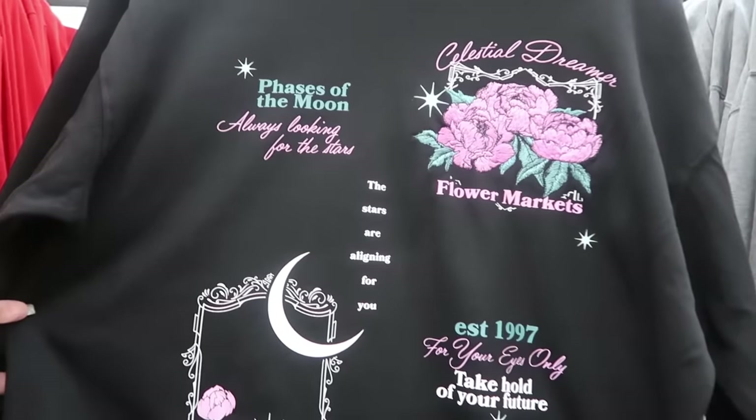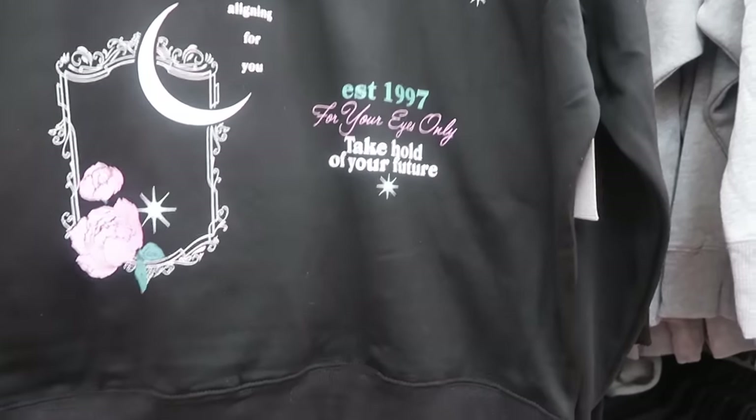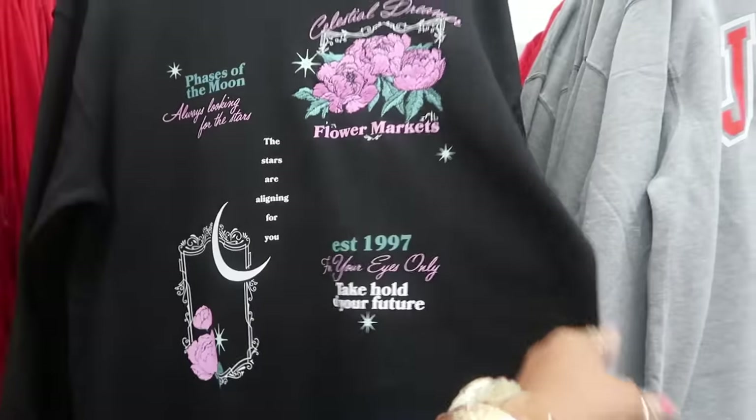Phases of the moon, always looking for the stars. Flower markets — 'Take hold of your future.' That one is $10.98.